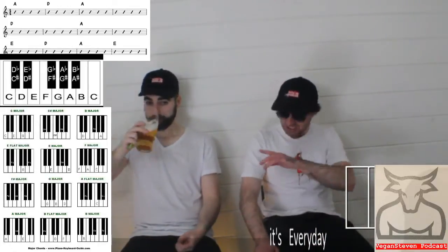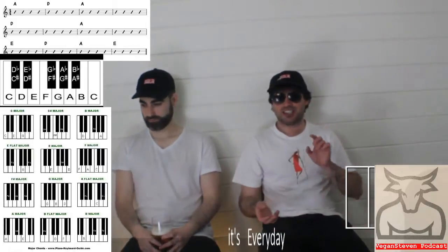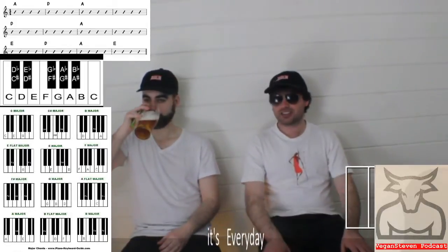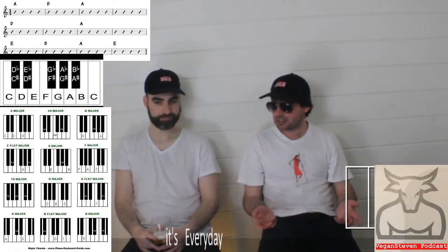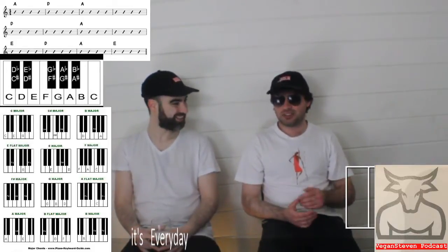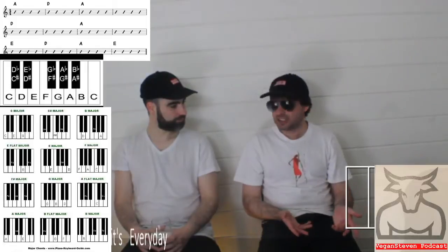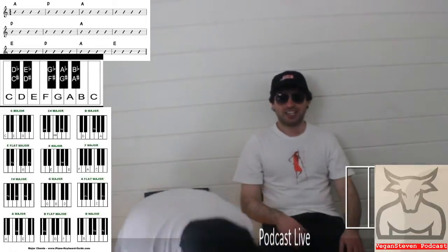So, just following on from Stephen, we are going to talk about the A major chord, the D major chord, and the E major chord. Now I want everyone to think of something beginning with A that's personal to you - it could be an ant, it could be anything like that. D for dipshit maybe. E for ecstasy, anything like that. E for elephant - some elephant came along earlier.